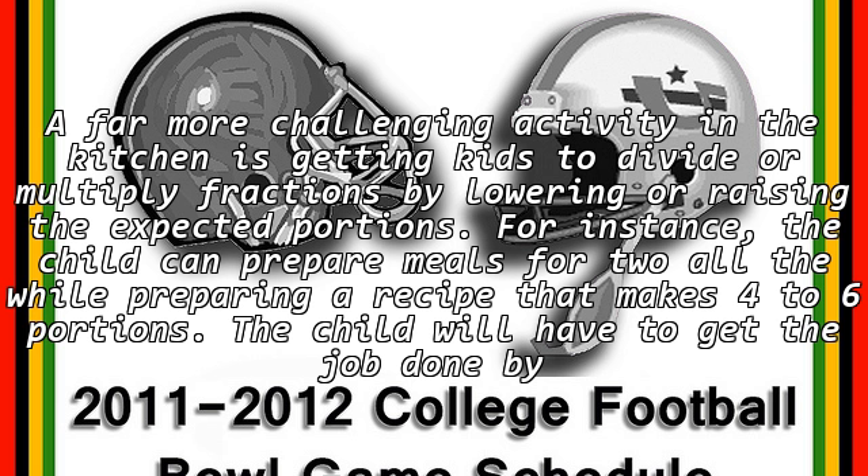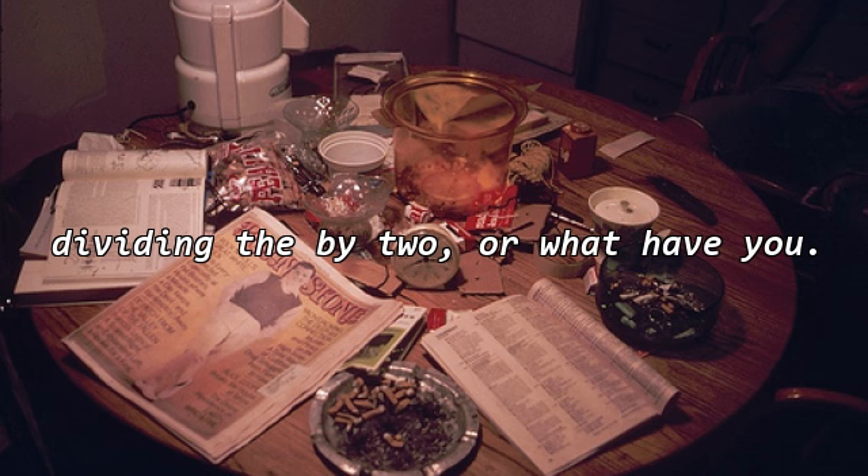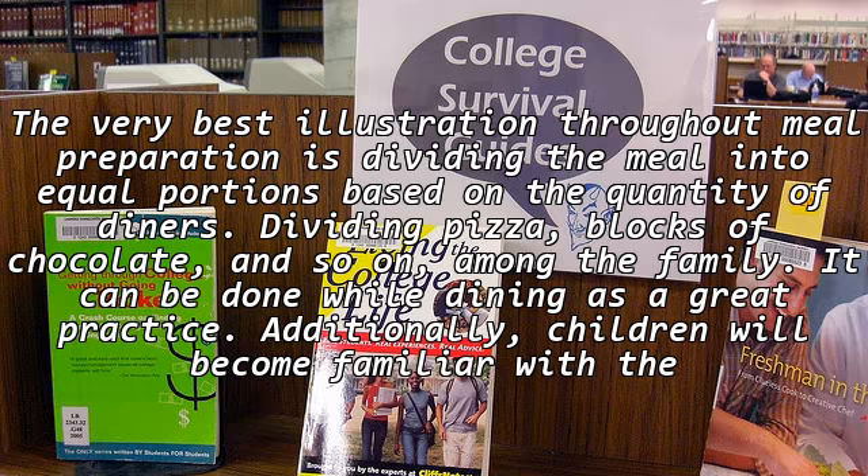A far more challenging activity in the kitchen is getting kids to divide or multiply fractions by lowering or raising the expected portions. For instance, the child can prepare meals for two, all the while preparing a recipe that makes four to six portions. The child will have to get the job done by dividing by two. The very best illustration throughout meal preparation is dividing the meal into equal portions based on the quantity of diners — dividing pizza, blocks of chocolate, and so on among the family. It can be done while dining, as a great practice.